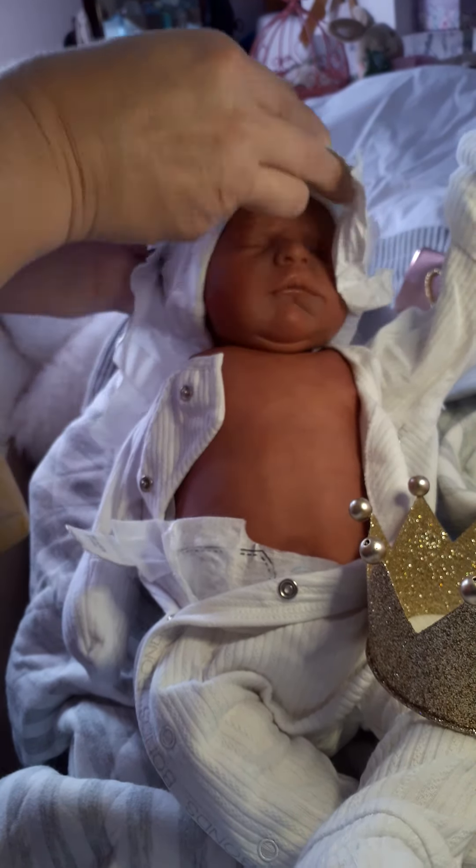Ready for the big reveal! Oh my gosh, look at these little lips — he's very very very newborn. Oh my gosh! Look at you, little man. Oh, look at him — isn't he adorable? So this is Prince Archibald!